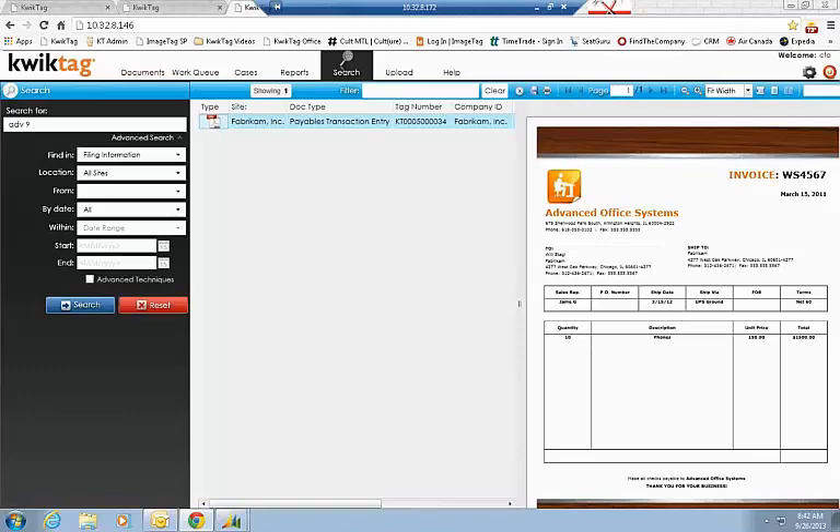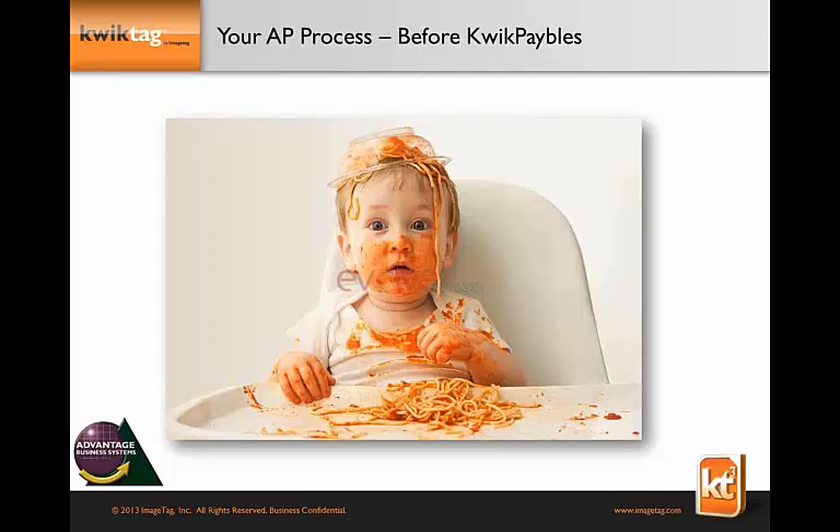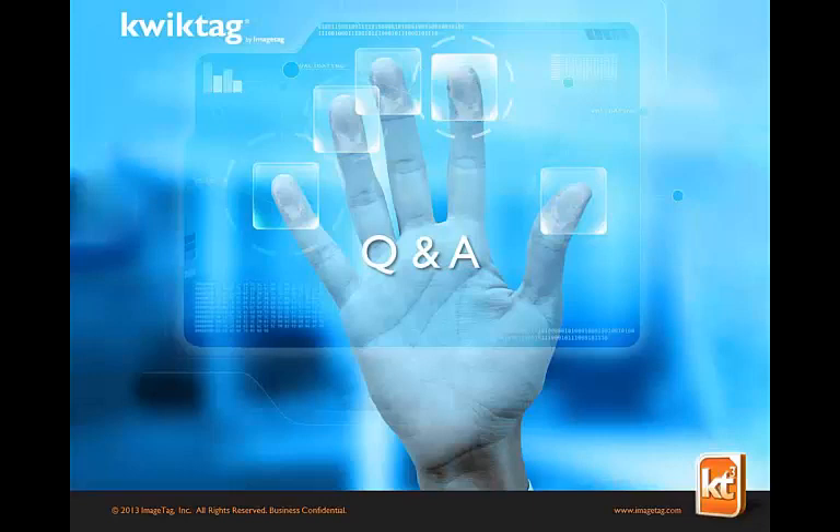So that's what I wanted to show you today. Prior to putting in QuickTag, a lot of companies felt their AP process was just spaghetti. Once the system is implemented within weeks, their life becomes much simpler and they're happy. I'll now open up the Q&A.